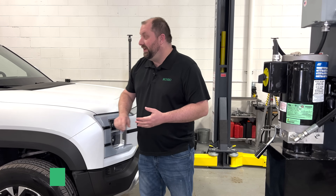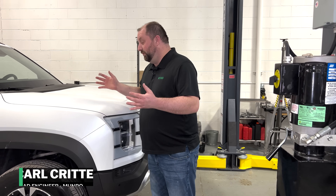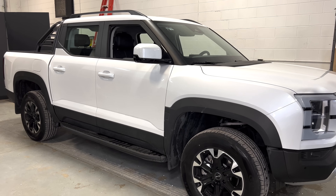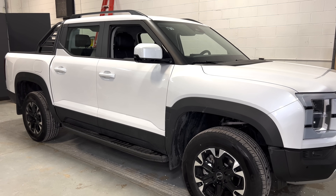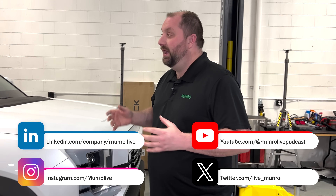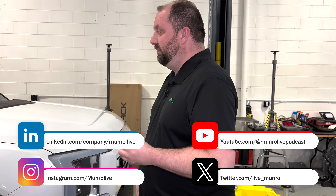Welcome back to Monroe Live. Today we have the BYD Shark. There are not very many of these in the U.S. to review, so we're very happy to be able to get this one for a short period of time before it comes apart. We won't have a lot of videos before it comes apart, but hopefully we'll have more as we dig into some of the different components.